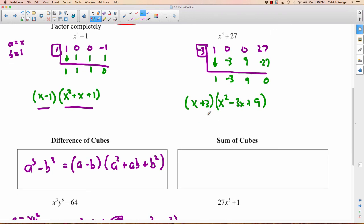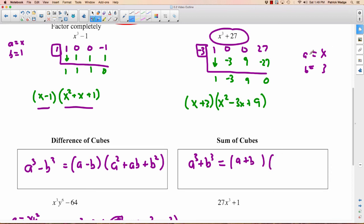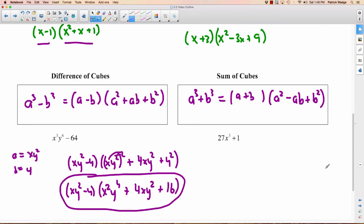Can we factor X squared minus 3X plus 9? That would need two numbers that multiply to 9 and add to 3 — can't do it. Don't forget the factor: since the root was negative 3, our factor is X plus 3. Can you figure out the formula for sum of cubes? If we started with A cubed plus B cubed, and our A is X and B is 3, comparing to our answer we have X plus 3 which looks like A plus B, then X squared which is A squared, minus 3X which looks like AB, then 9 which is B squared. So the formula for sum of cubes is: A cubed plus B cubed equals A plus B times A squared minus AB plus B squared.